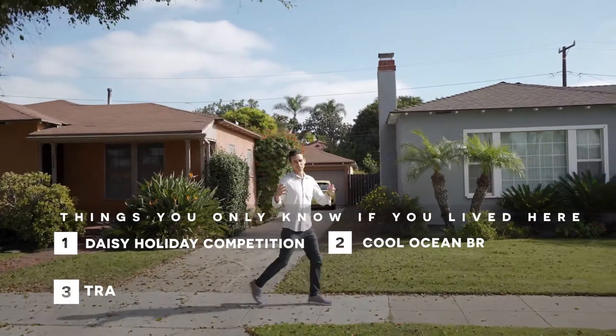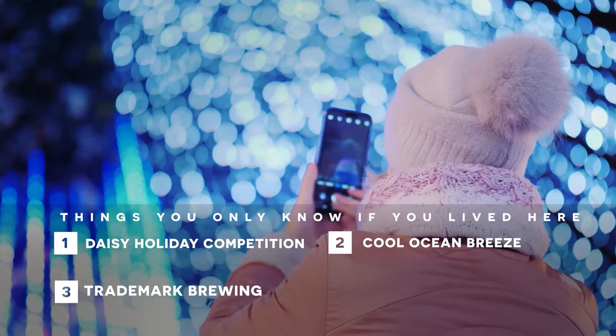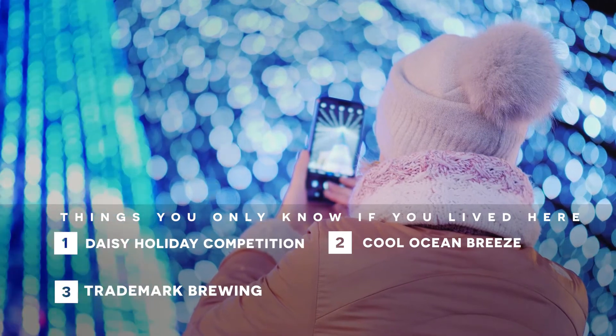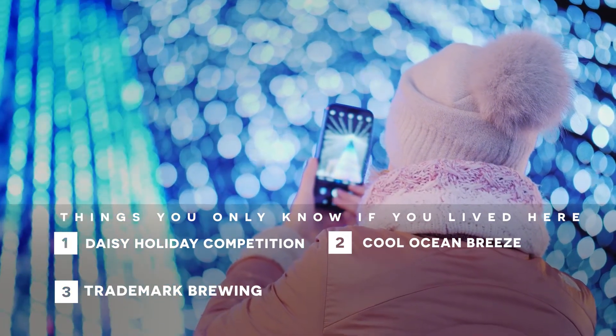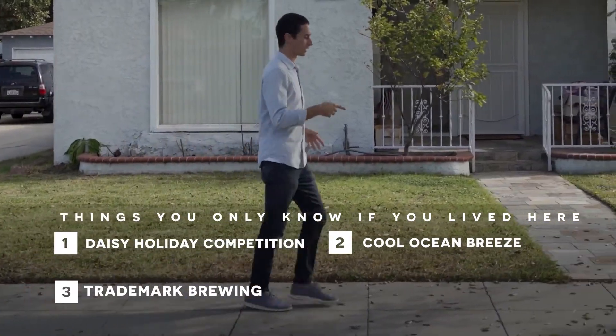Things you'd only know if you lived in Wrigley. First off, on Daisy Street during the holidays, the whole center divider becomes Christmas decorations. That block, sponsored by the Wrigley Corporation, has a contest for the best holiday decorations. You can drive the whole thing — it's definitely worth checking out.